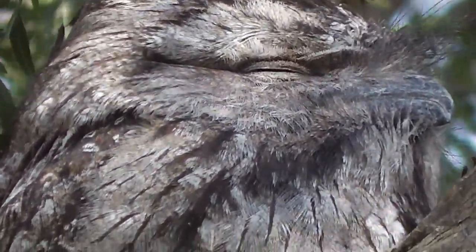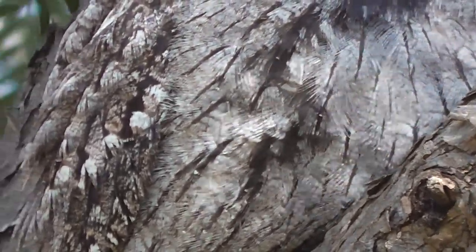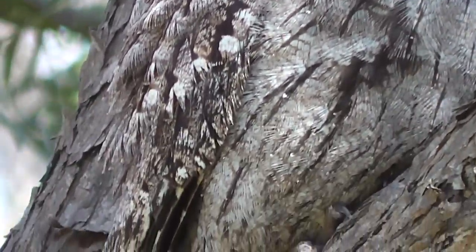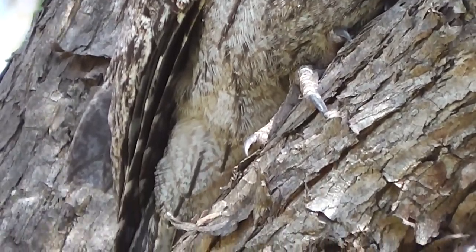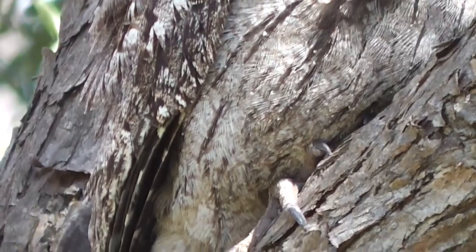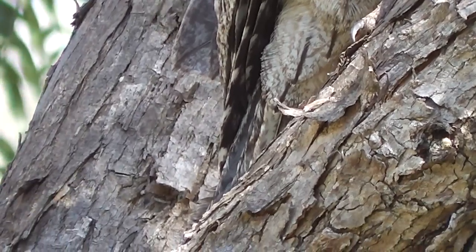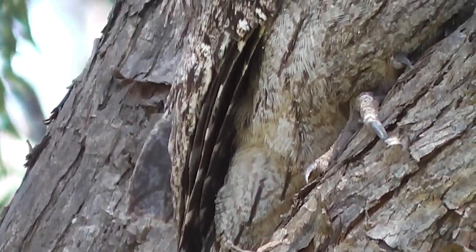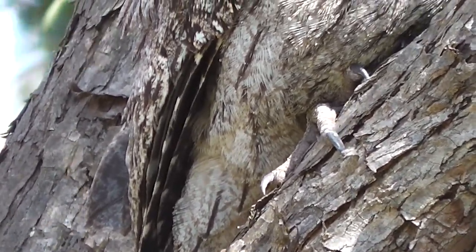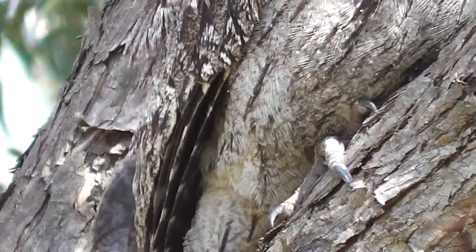Let's look at its lower feathers. Look at those feathers — aren't they pretty? Where's its foot? Is that its claw? There, it becomes one with the tree bark, doesn't it? There's its claws. A nice view of its claws.